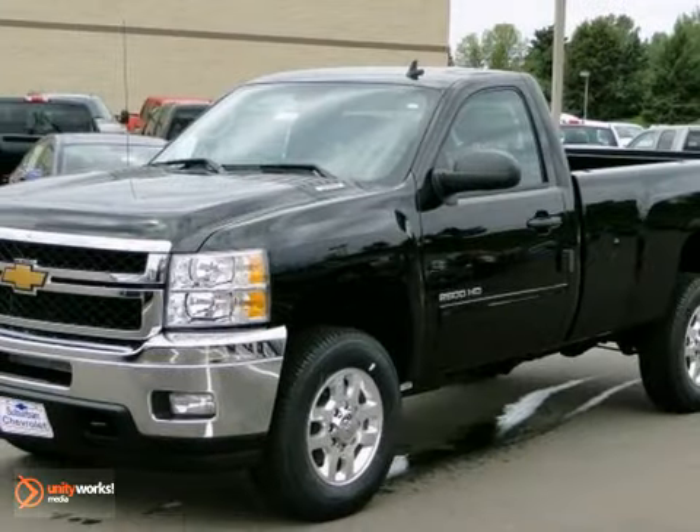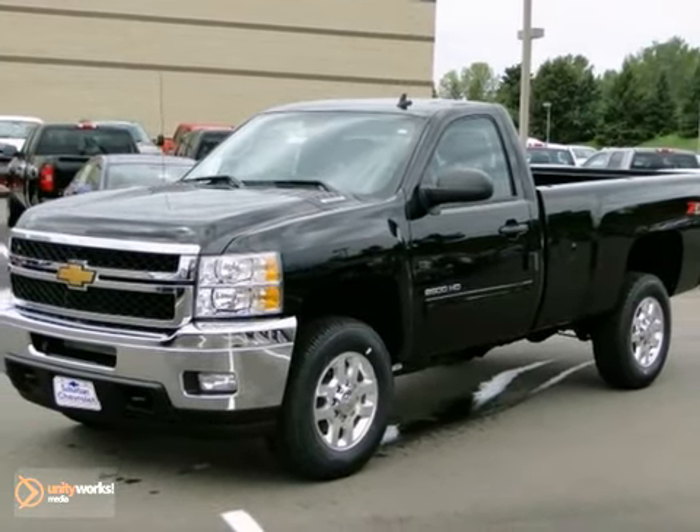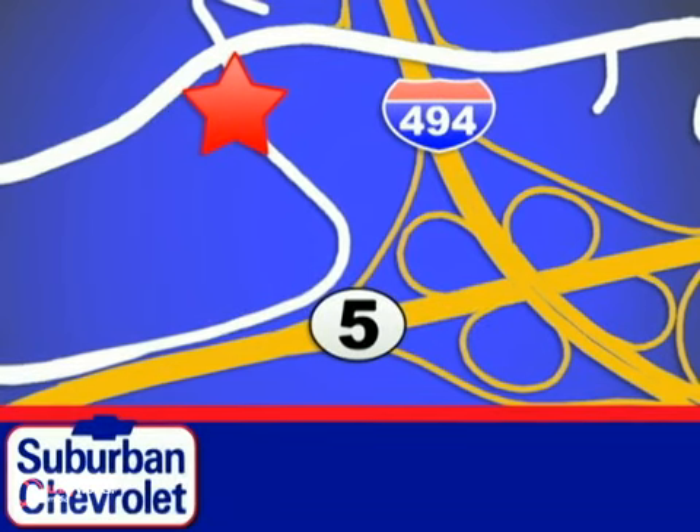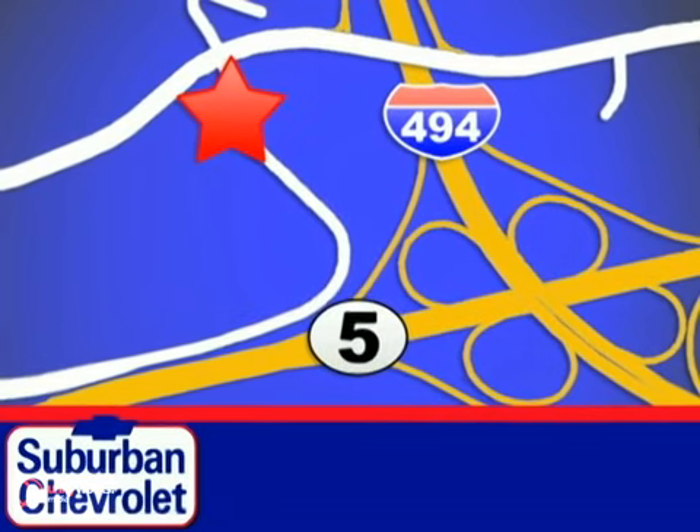Please confirm availability and take it for a test drive today. Stop in today for a no-obligation test drive and shop over 16 acres of inventory. We are conveniently located in Eden Prairie at Highway 494 and Highway 5.